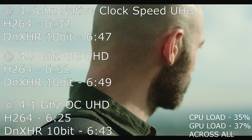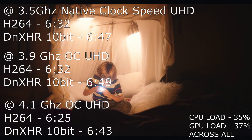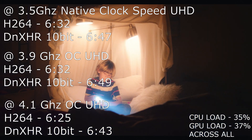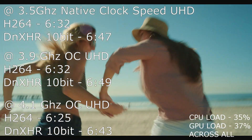I actually found something very interesting: at native clock speed, DNX HR runs a little bit faster than the overclocked 3.9 GHz. We do see a slight increase in performance when overclocking to 4.1 GHz, but that difference is so small that it's really not worth stressing your processor just to save a couple of seconds on a clip.